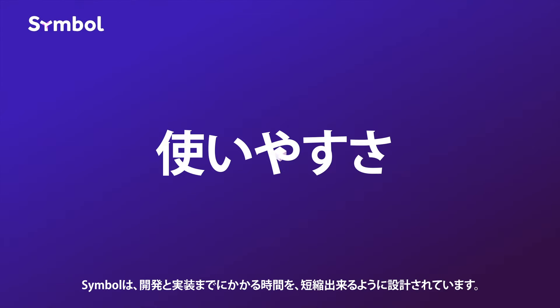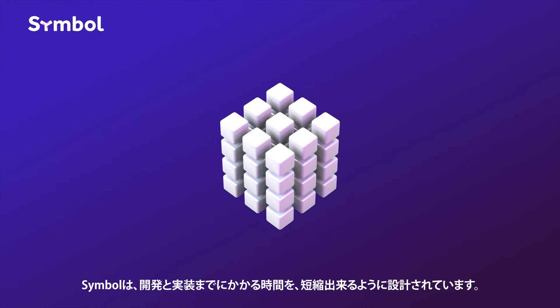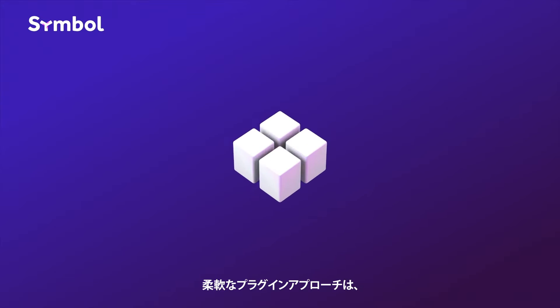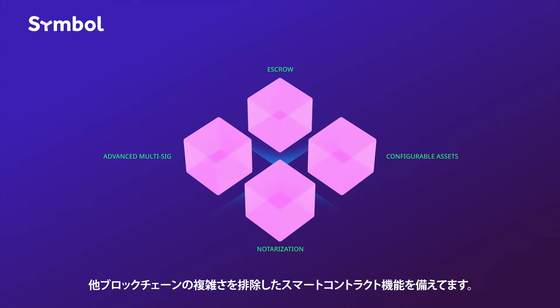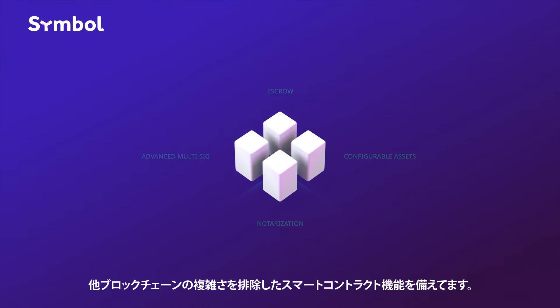Ease of use. Symbol is designed to speed up development and onboarding time. Our flexible plug-in approach delivers smart contract functions without the complexity that exists in other blockchains.